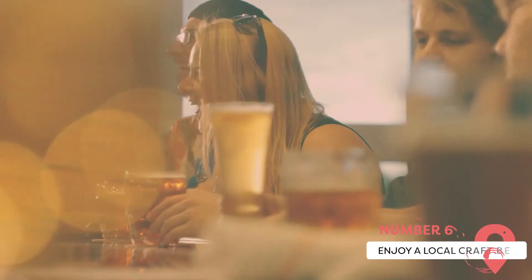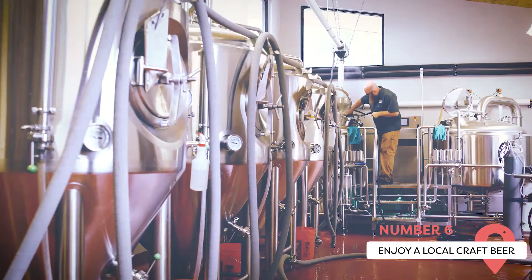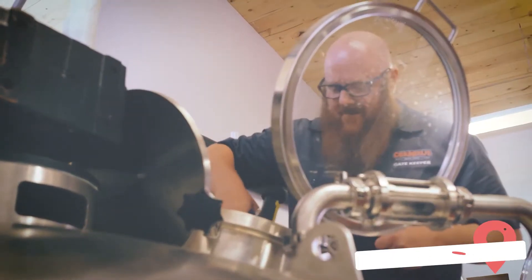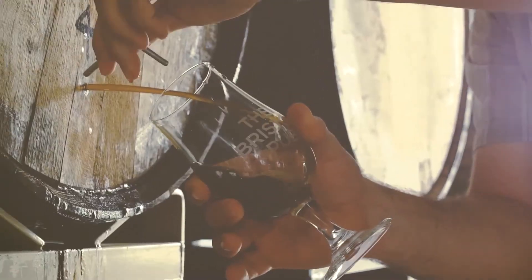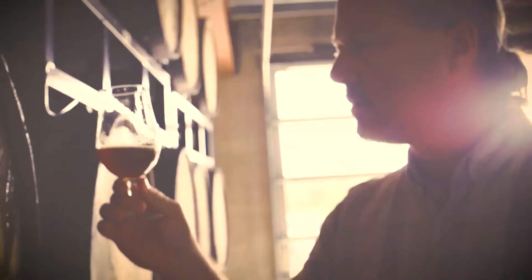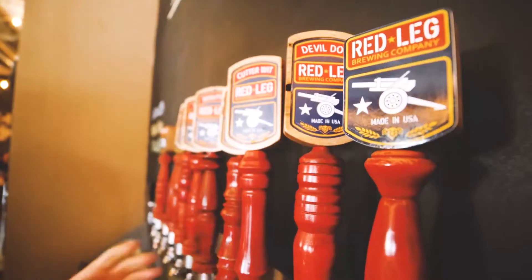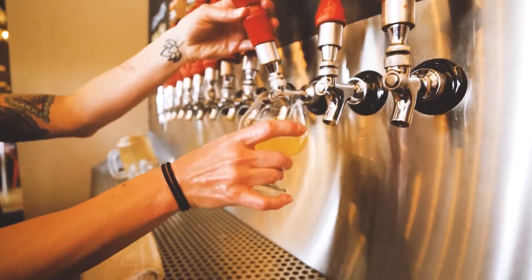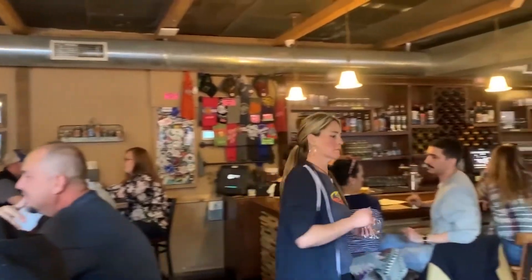One of the best things to do while in Colorado Springs in winter is to enjoy the delicious food and drinks — and when we say drinks, we mean craft beer. There are many great breweries to stop by, including the Pikes Peak Brewing Lager House, Cerberus Brewing Company, Goat Patch Brewing Company, the Phantom Canyon Brewing Company, and the Colorado Mountain Brewery. The city also has many great restaurants where you can grab a beer and a delicious meal.